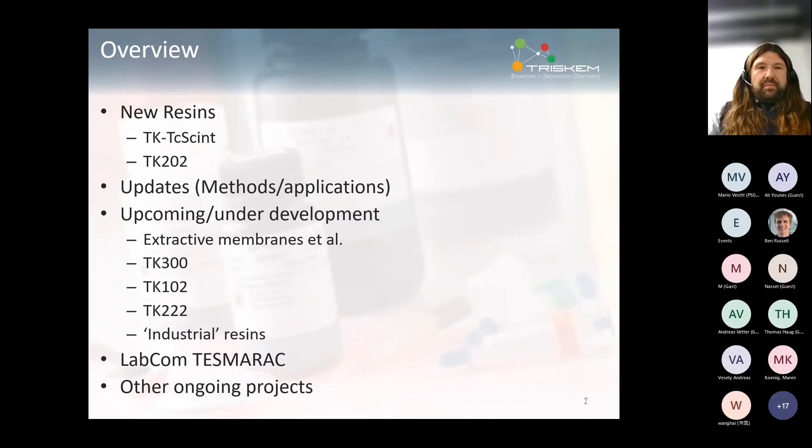We have a couple of new resins, some updates on methods and applications — quite varied — a bit of radiopharmacy, a little bit of radioanalytical work, some small updates, and an idea of what should be coming up next year, which looks like it's actually really going to happen. A couple of new resins, some other stuff, and we have a press release on a cooperation at the local university.